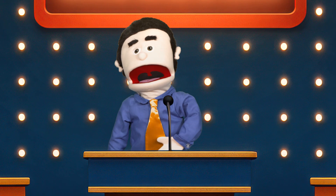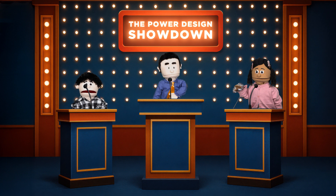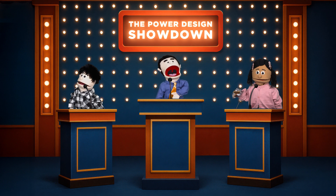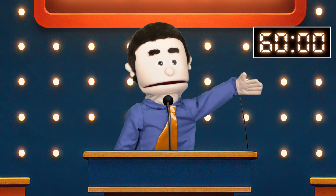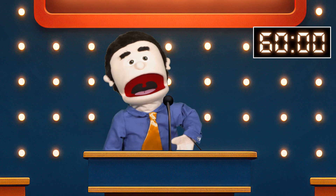Welcome and good luck! The design challenge is a working USB-C power delivery device capable of handling 90 watts! Let's put 60 minutes on the clock! Contestants, are you ready? Start designing!